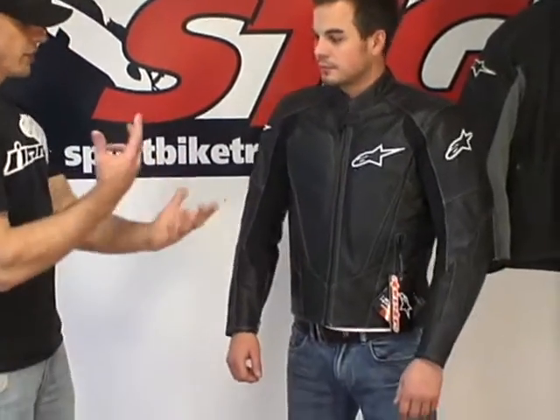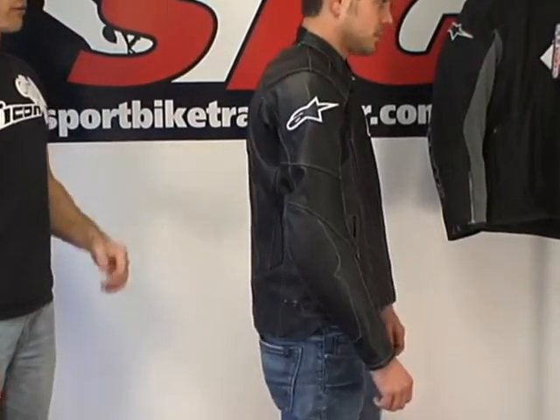Let's first talk sizing. Jeff is 5'11" and 160 pounds, and we've got him in a size 50 euro. He feels it fits great. Let's go ahead and give them a nice 360 so they can get an idea of how it fits, and show them the sleeve length.